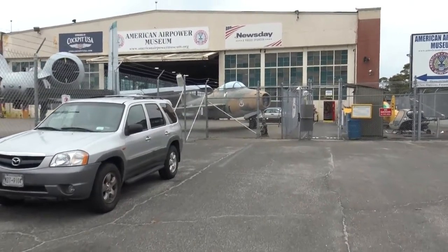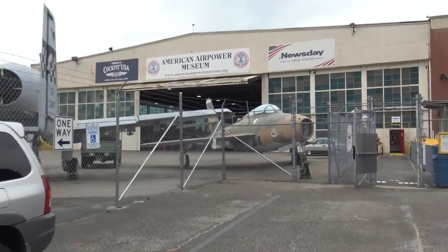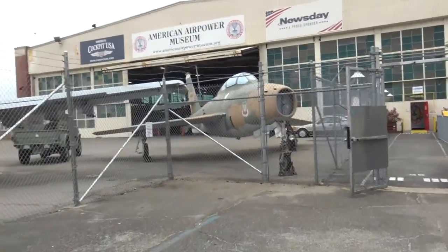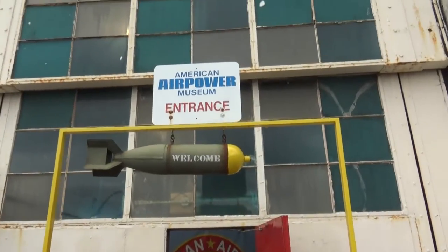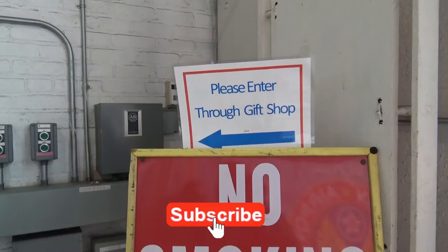We're coming in with that mindset — first time here, the love of aviation but not the knowledge behind it. Cool planes. We're going to look at some cool planes. American Air Power Museum entrance. Welcome. Well, that's different — we get to enter through the gift shop.